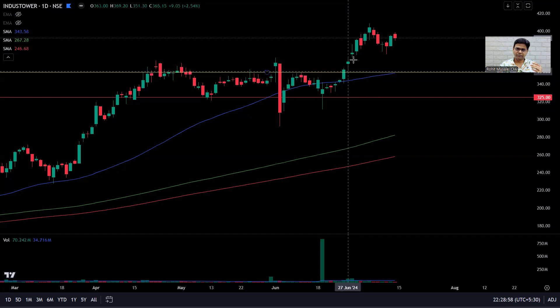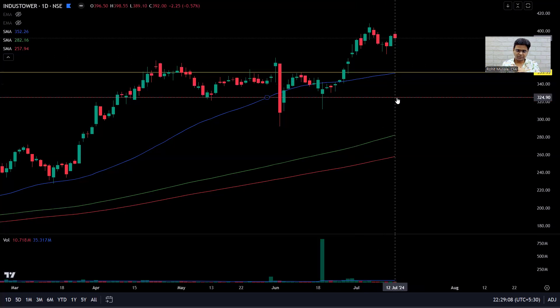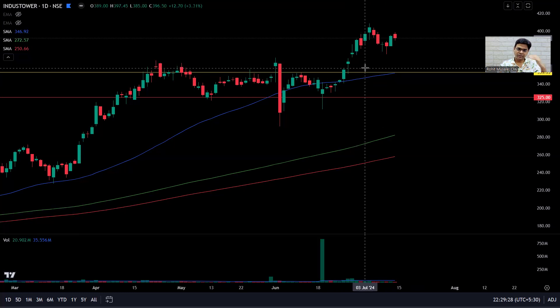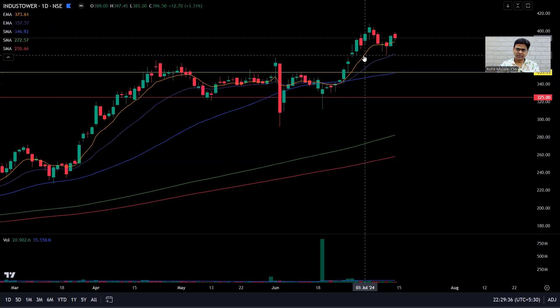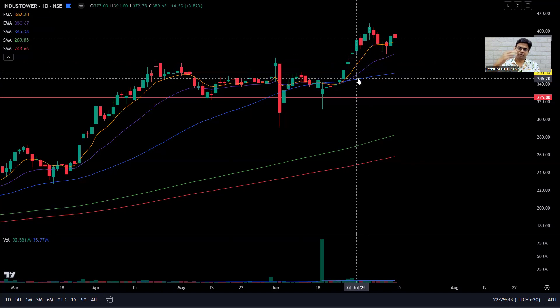The next day there is a rising window — as per Japanese candlestick terminology, a rising window becomes support. Even though there is a weak close on high volume, I'm not bothered because that rising window is protecting me from the price coming down. The stock continues to remain above the 8-day exponential (orange line) and the 21-day exponential moving average (purple line), so there is no reason to worry.